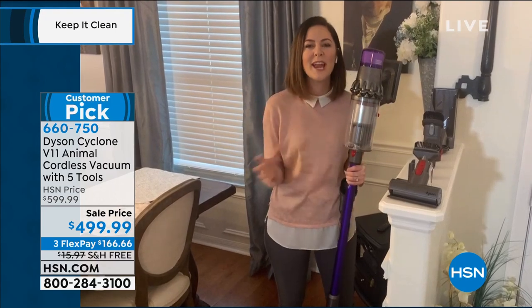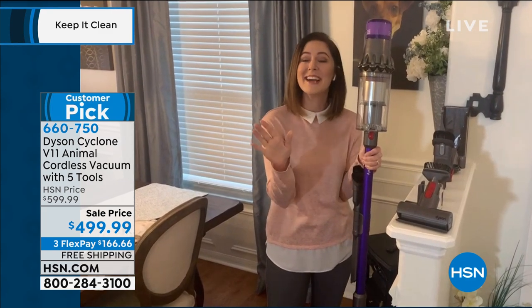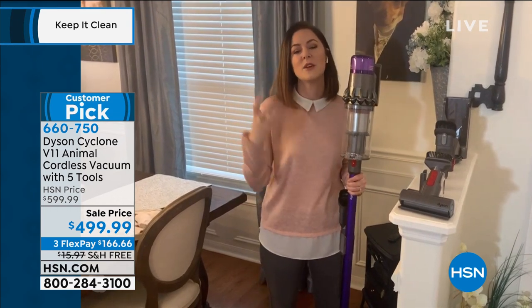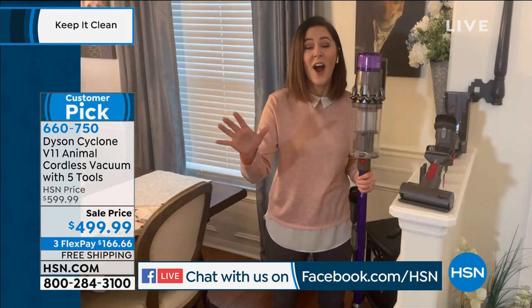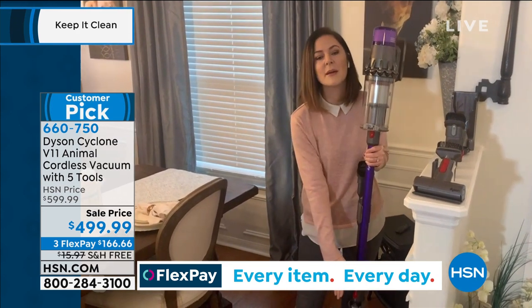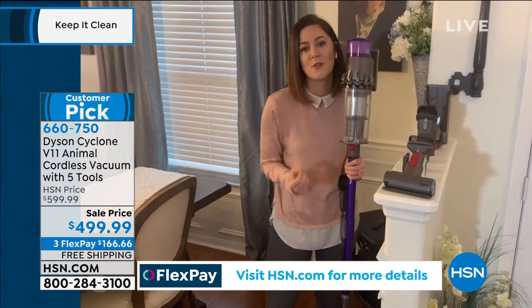This is Dyson's most technologically advanced range of cordless vacuums. Starting from head to toe — and we started with an empty bin, so whatever we pick up is real dirt from my home. What makes the V11 Animal so special is that it will actually read the floor surface you're using it on. Because of the dynamic load sensor, it reads 360 times a second and adjusts suction pressure and power for optimal performance on whatever floor surface you're on.